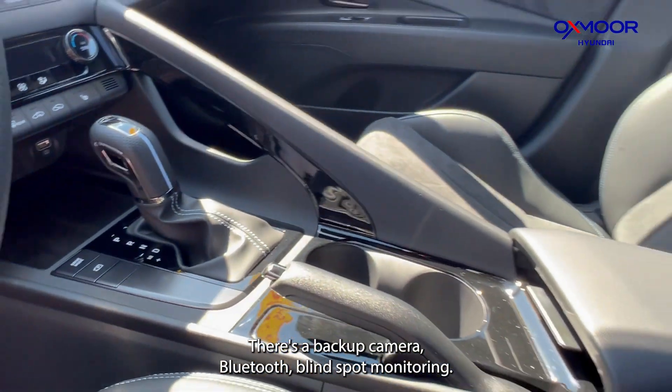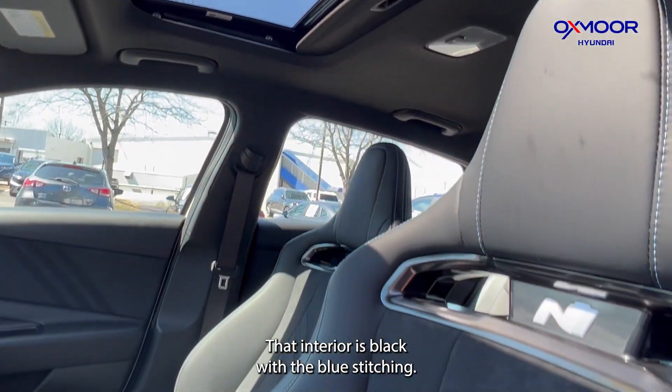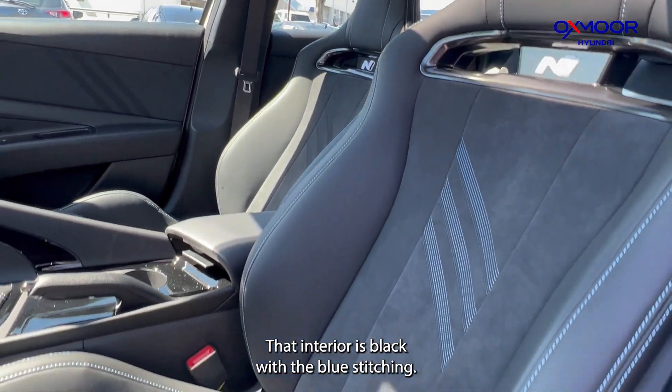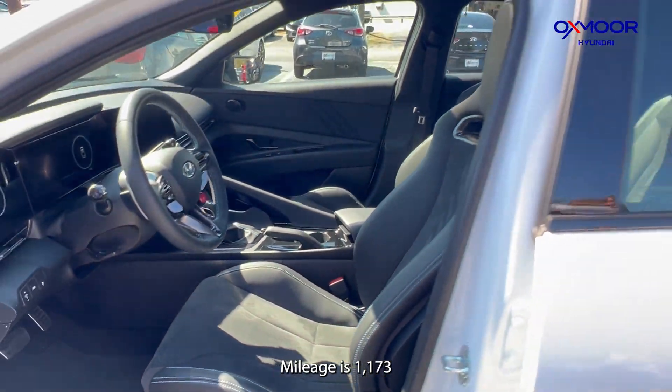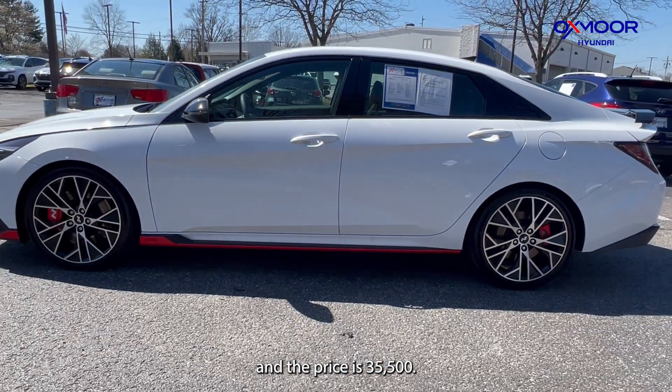Bluetooth, blind spot monitoring. That interior is black with the blue stitching. Mileage is 1,173 miles and the price is $35,500.